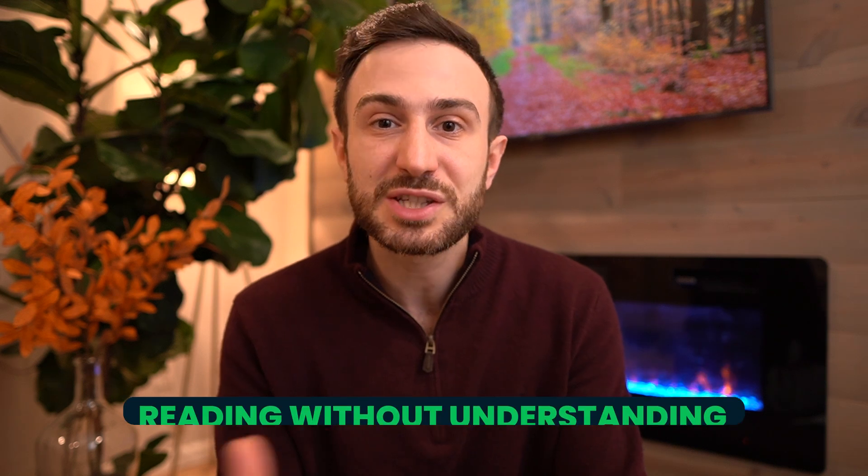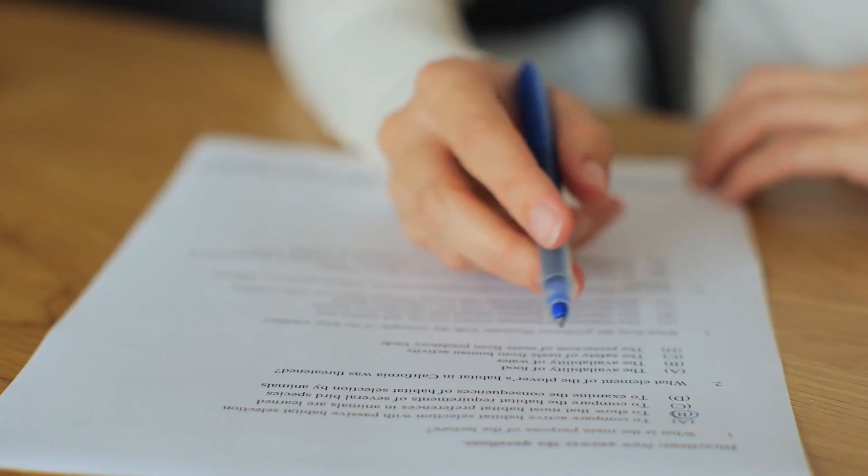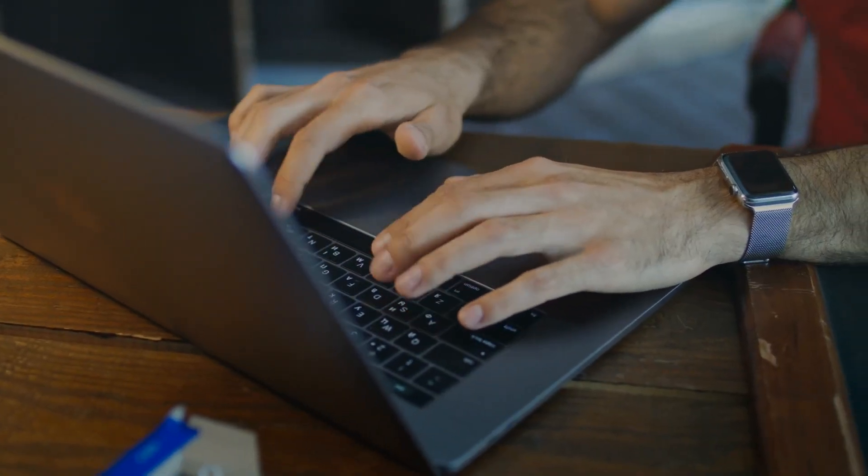The second mistake is reading without understanding. I've seen students who tell me they've studied First Aid but are still not scoring high on self-assessment exams. When I ask if they really understood every single word in that book, they say no. You can tell they were just reading without understanding, because every word in that book could be a question you might be asked about. That's why I recommend using it after you finish at least the question bank, so you understand the value of each word.